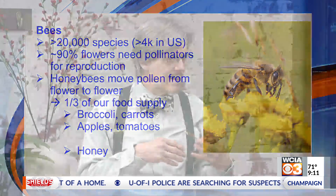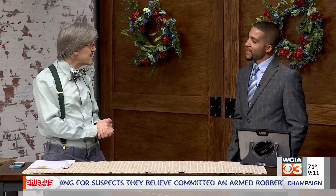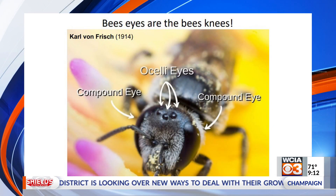Coming back to us, you might have heard the phrase 'bee's knees' at some point. I was wondering where that actually came from, and it turned out it came from Prohibition. Gin was kind of bitter and not very good back then, so they used to mix it with lemon and honey. They had a cocktail called the bee's knees. So I will just say that the bee's eyes are, in fact, the bee's knees — they are great, they are fabulous.